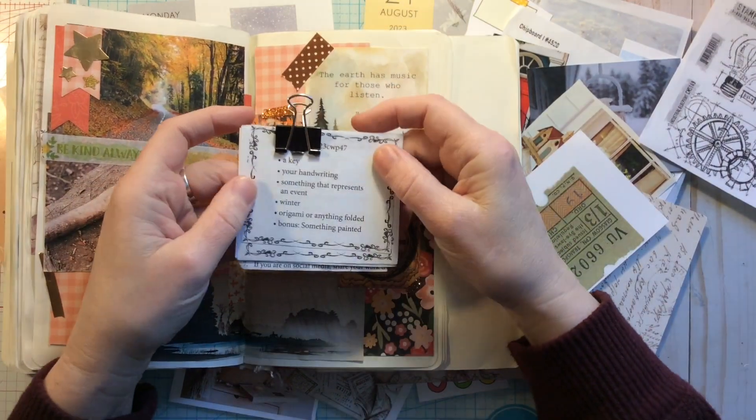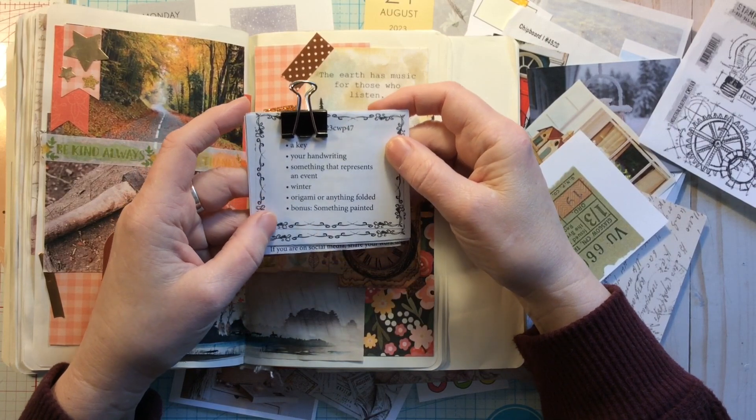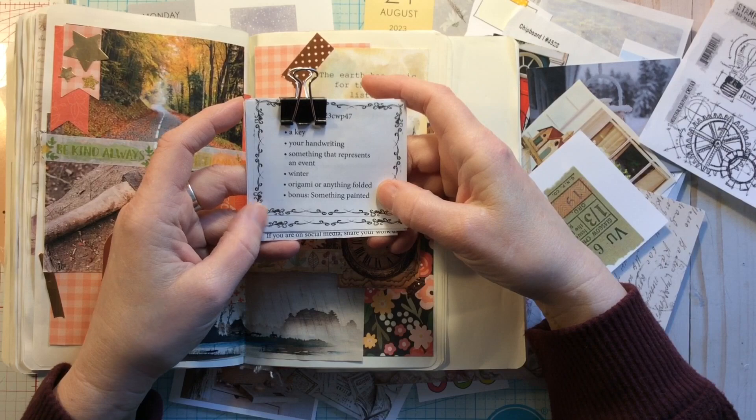The prompts this week are: a key, your handwriting, something that represents an event, winter, origami or anything folded, and the bonus is something painted.